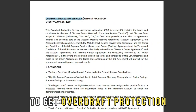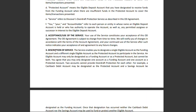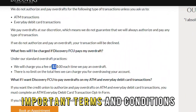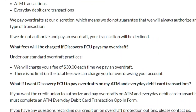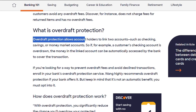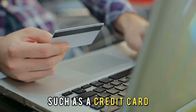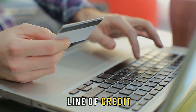To get overdraft protection, one must enter into an overdraft protection agreement with their bank. This contract will spell out important terms and conditions, such as the fees for the service and its limits. Thereafter, the account holder must provide a backup account, such as a credit card, another savings account, a checking account, or a line of credit. This linked account will cover the overdraft.